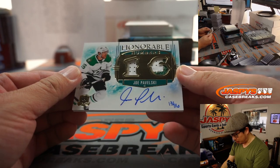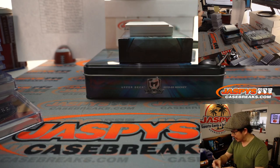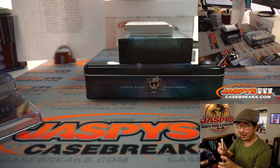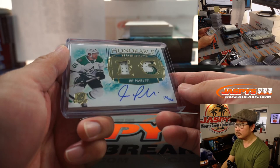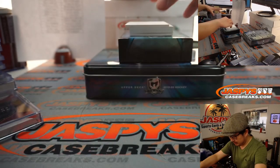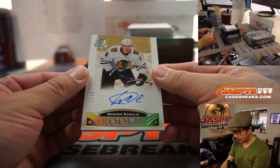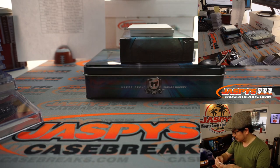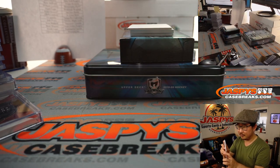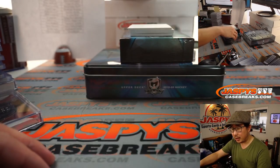There's Joe Pavelski, Honorable Numbers. 13 out of 16, hand-numbered with his autograph, for Dallas — that'll be for Chad. Nice, a few more to go. And then the last box, we've got Dominic Kubelik, 27 out of 36. Chicago, Jay Goins.